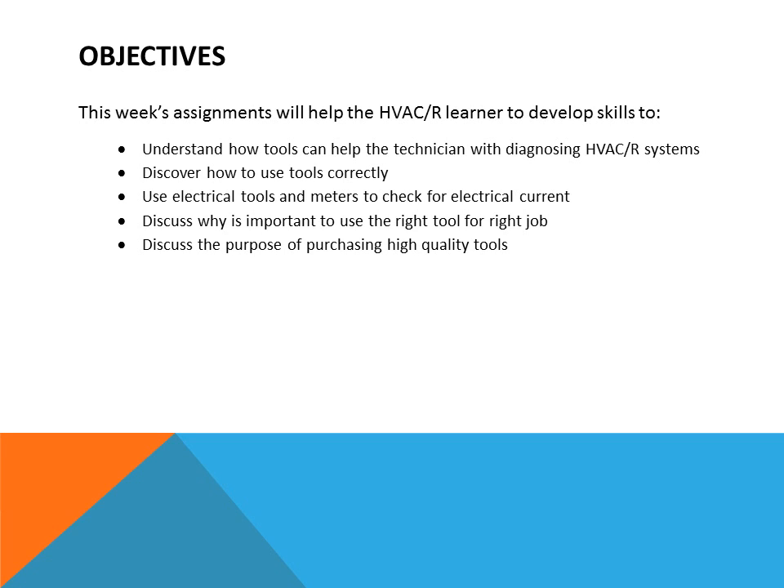The objective of this lesson is to help the HVAC refrigeration learner develop skills to understand how tools can help the technician with diagnosing HVAC systems, discover how to use tools correctly, use electrical tools and meters to check for electrical current, discuss why it is important to use the right tool for the right job, and discuss the purpose of purchasing high quality tools.